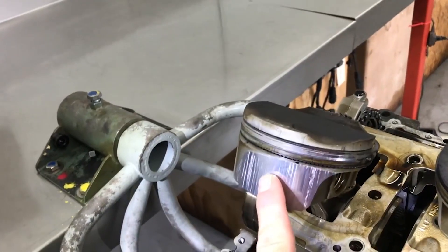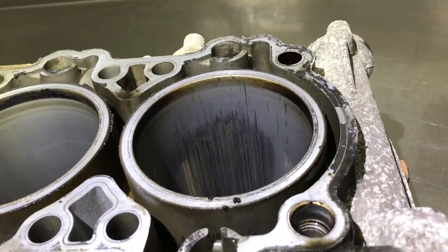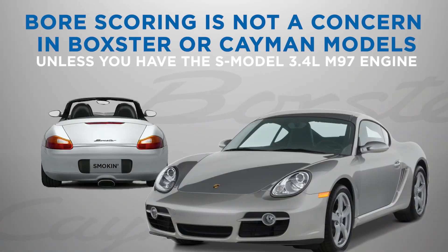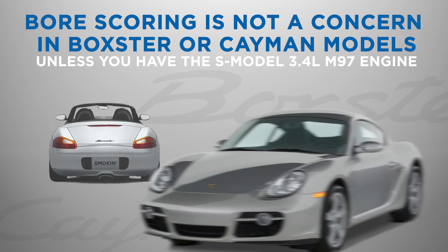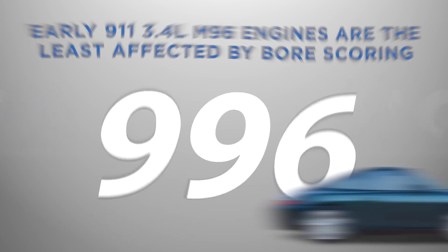Bore scoring is a well-known issue in some Porsche engines, but not all models are affected equally. If you own a Boxster or Cayman, bore scoring typically isn't a concern, unless you have an S model with the 3.4-liter M97 engine. In the 911 lineup, early 3.4-liter M96 engines are the least affected.